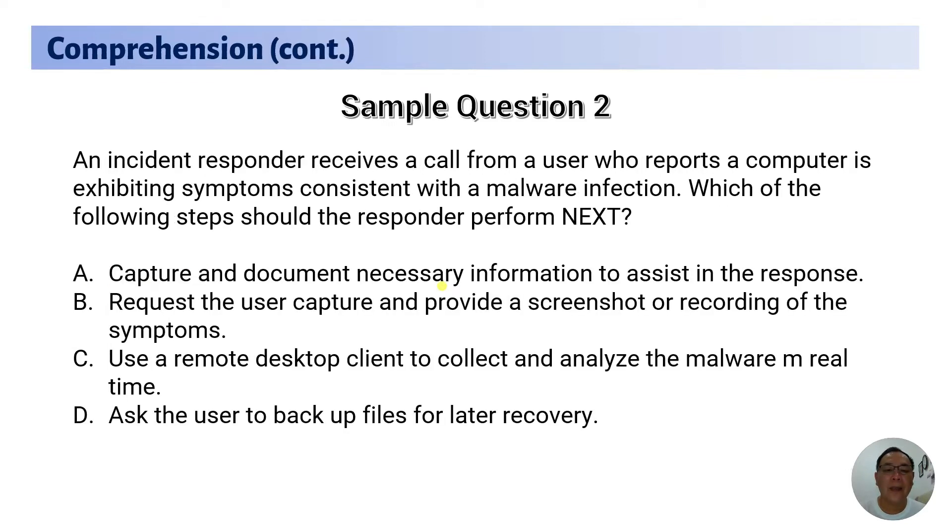Now let's look at sample question number two: 'An incident responder receives a call from a user who reports a computer is exhibiting symptoms consistent with a malware infection. Which of the following steps should the responder perform next?' The options are: A — capture and document necessary information; B — request the user to capture and provide a screenshot or recording of the symptoms; C — use a remote desktop client to collect and analyze the malware in real time; D — ask the user to back up files for later recovery.